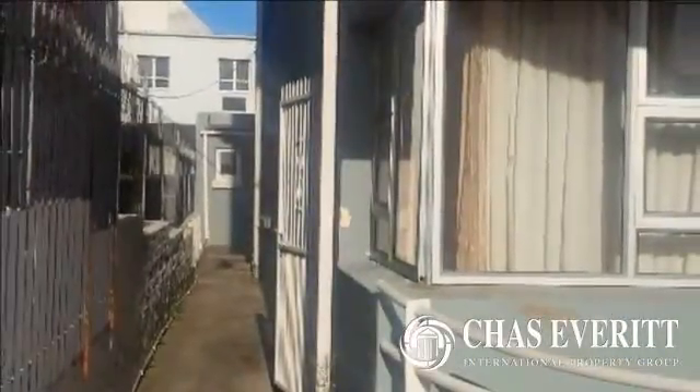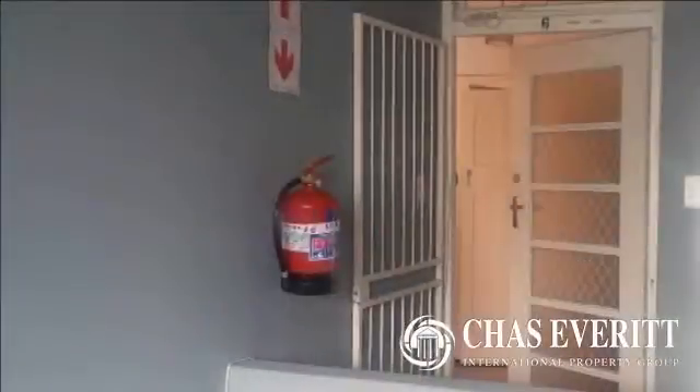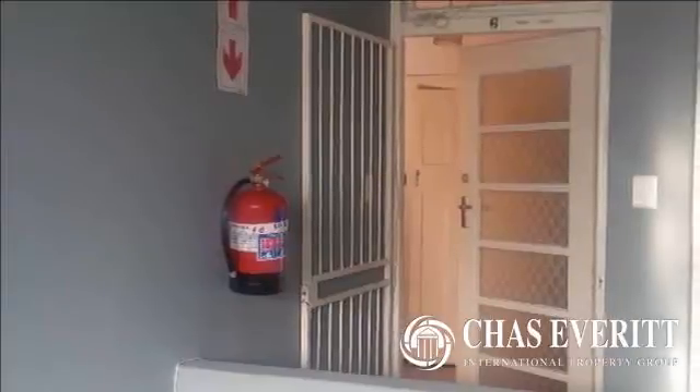The unit is 128 square meters with a large lounge and two bedrooms, both of which have built-in cupboards. There is a balcony which can be converted to a bedroom if you need more space. The kitchen and scullery also have some cupboard space.